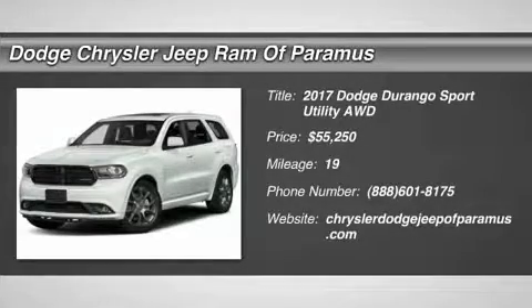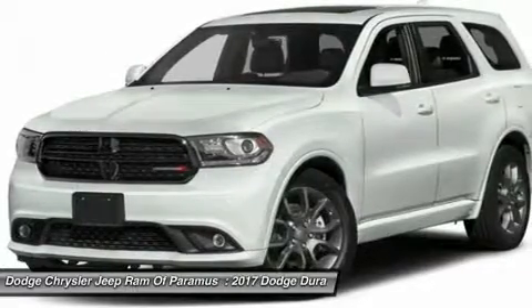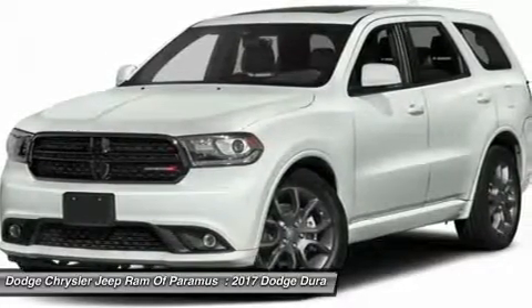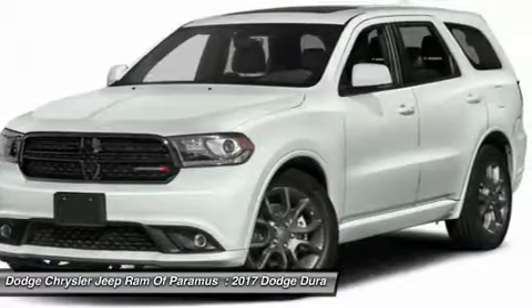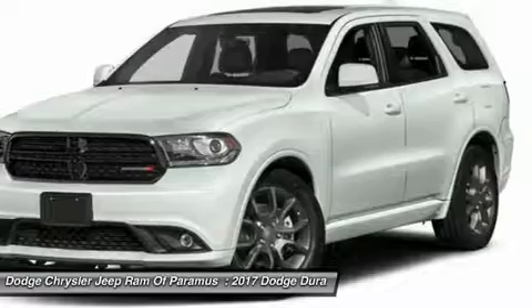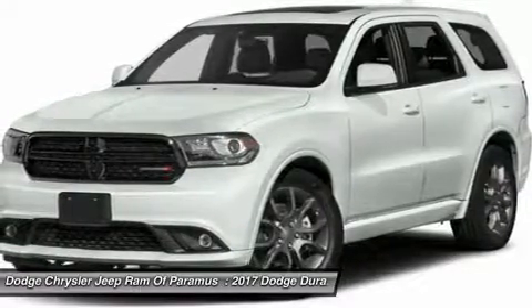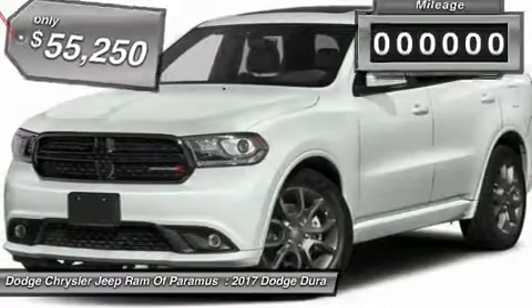We are pleased to show you the 2017 Durango. The Durango allows you and your family to travel in style and comfort while towing your camper or boat. It offers more interior room and towing capability than most midsize SUVs and has an available third row of seating. Underneath are sturdy body-on-frame mechanicals and the option for a powerful V8 engine.